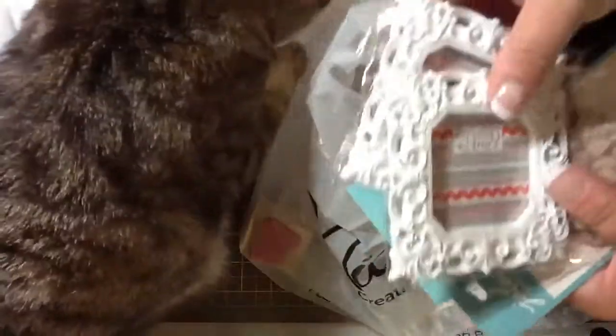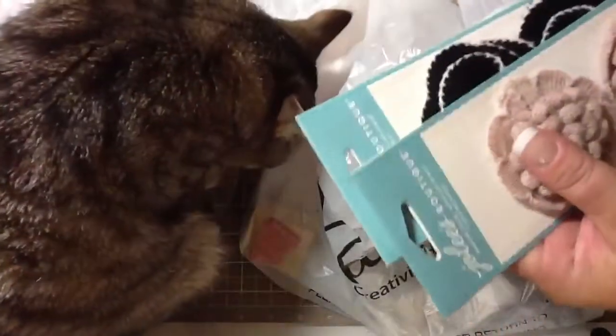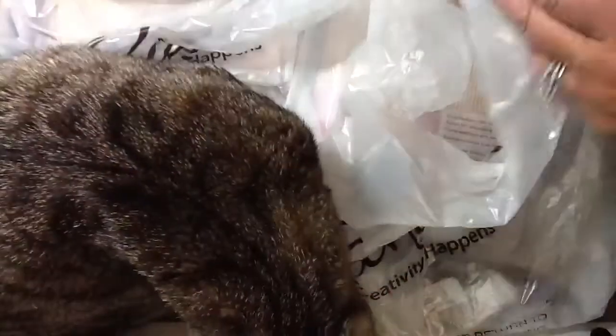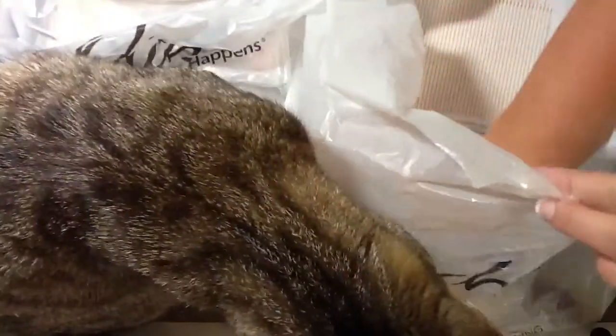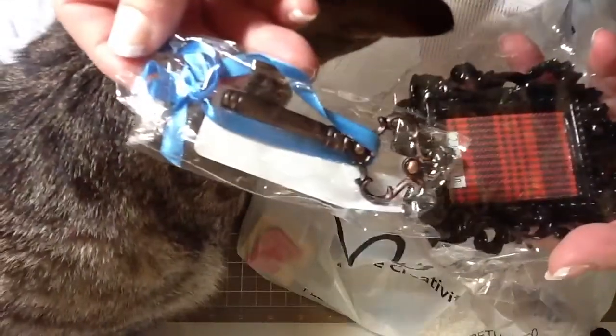And then I got these frames in the $1.50 spot, and some more of these. And they had a bunch of new kinds of keys — so this was one of them, and this one. And then I got another black frame.